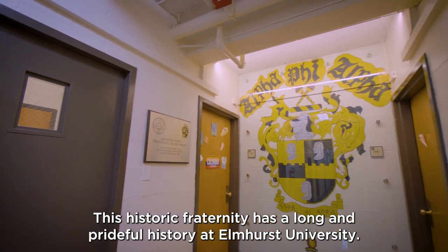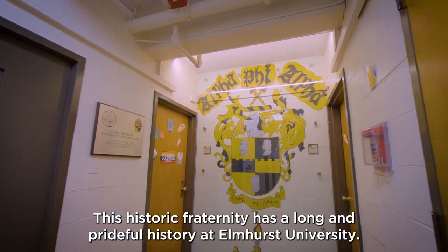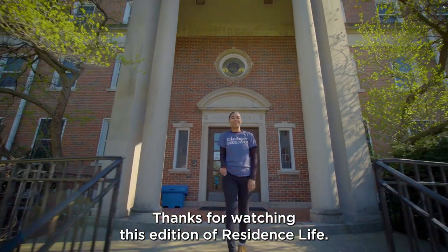This historic fraternity has a long and prideful history at Elmhurst University. Thanks for watching this edition of Residence Life. Catch you later!